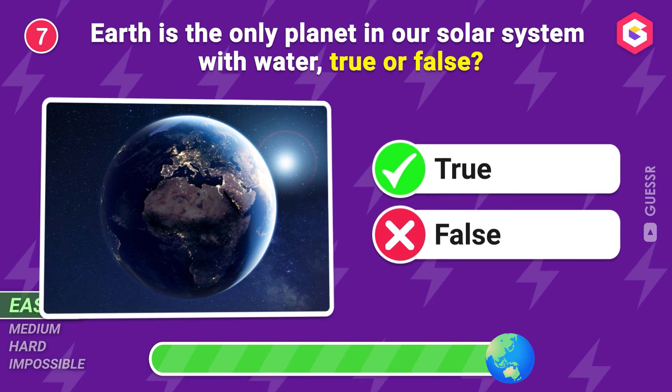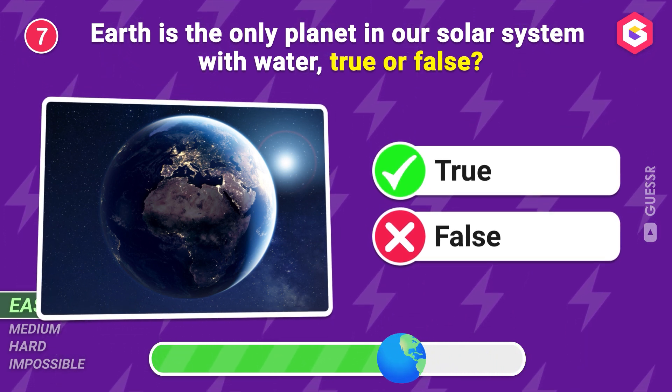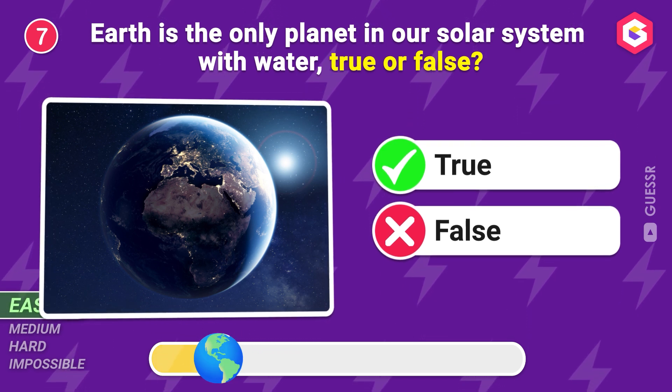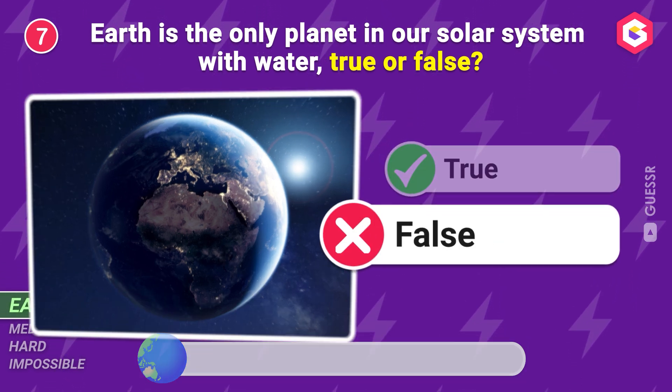Earth is the only planet in our solar system with water! True or false? False!